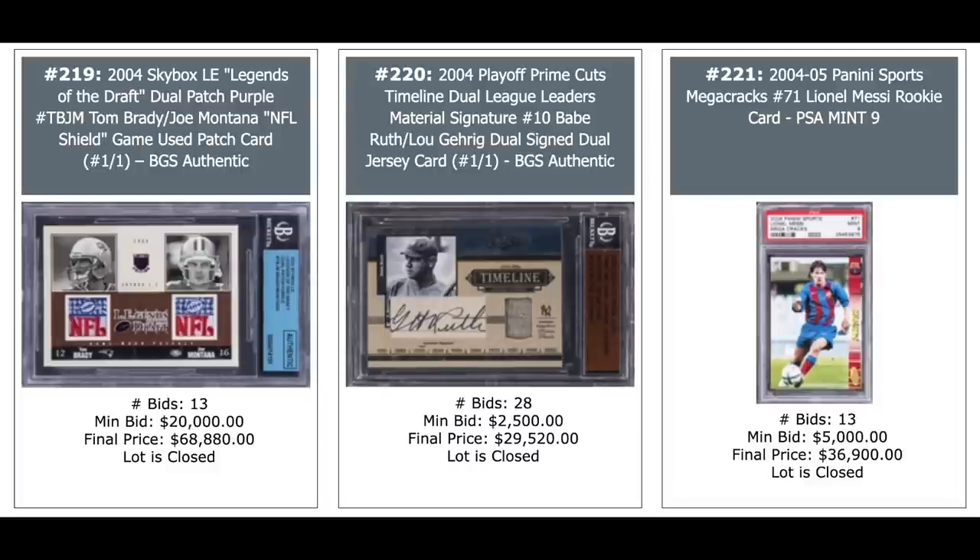Just impressive cards. A one-of-one dual NFL Shield on the left of Brady and Joe Montana — both pretty good quarterbacks — $68,880. And look at the card in the middle — it's a dual patch auto of Babe Ruth and Lou Gehrig. Lou Gehrig's on the back so you can only see the Babe Ruth there. Another one-of-one, just short of $30,000.